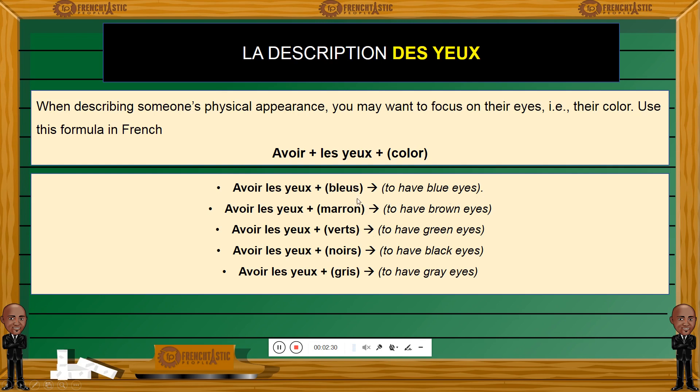Something to point out: we have marron, which means brown; bleu; vert, which means green. What do you notice at the end of each color name? Well, bleu has an S, vert has an S, noir and gris have an S — except for marron. Marron doesn't have any S. Why? Because in French, the color marron remains invariable. It will not change. You do not place any S on marron, even in the plural form — like here, les yeux. Marron is invariable; it will not change its form in the plural. So: avoir les yeux bleus, avoir les yeux marrons, avoir les yeux verts, avoir les yeux noirs, avoir les yeux gris.